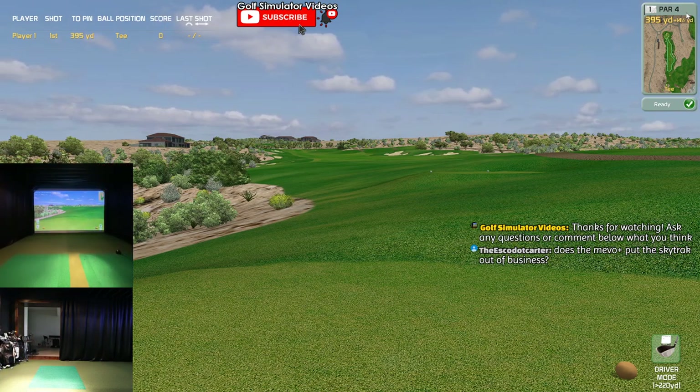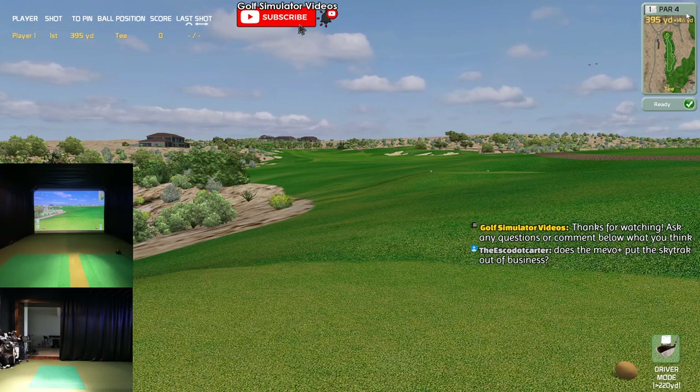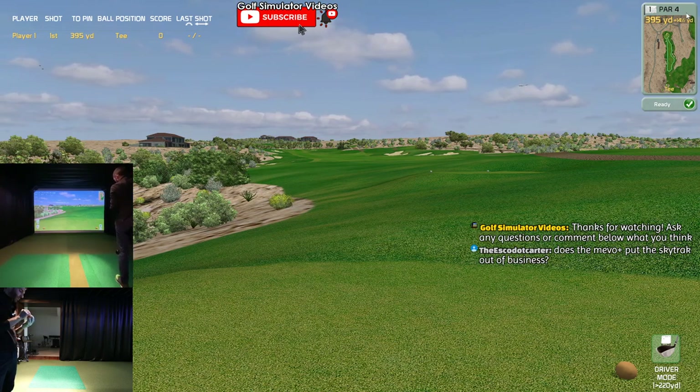Good thing we're just getting started because I need a second to grab my dot for this ball - I grabbed a brand new ball and didn't grab a dot for it. Only takes me two seconds to throw a dot on it. Took the Mevo Plus outdoor today for the very first time - that was interesting.